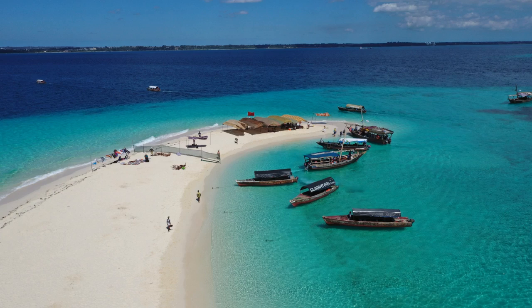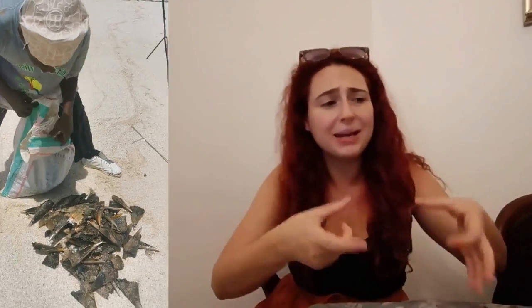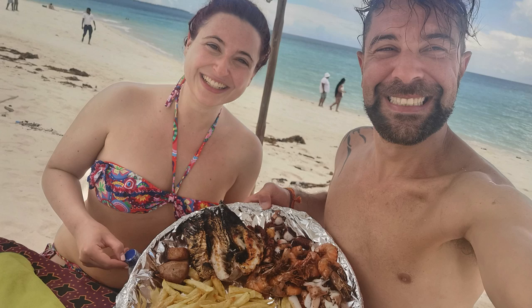Next we got to Nakupenda, which is the first sandbank I've ever seen. This was paradise. We even met a lovely local fisherman who was showing us all of the things that he caught that day — some massive slug thing that I hope I never see again. They gave us a feast of delicious fish, just this enormous platter prepared for us. On the whole sandbank there were about 10 other couples, so thank you low season — we were able to really make the most of it.